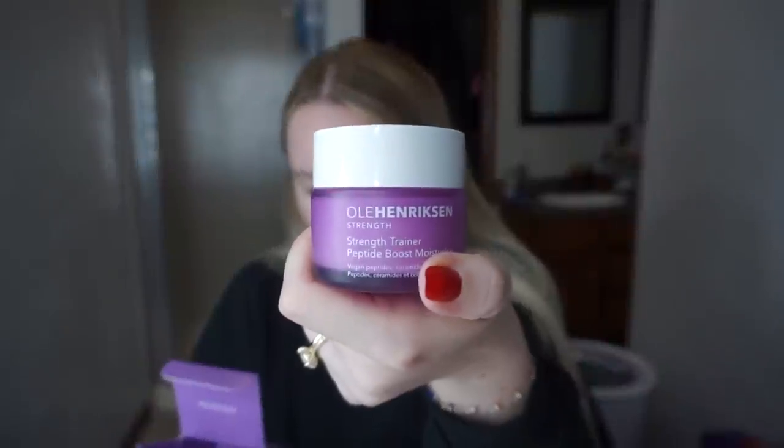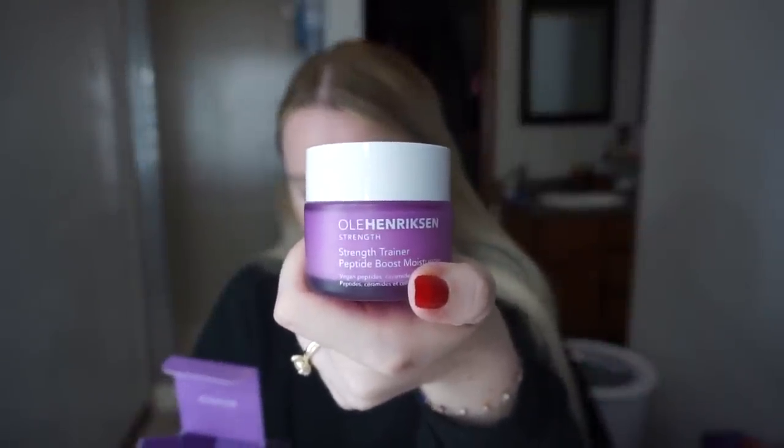This is the strength training peptide boost moisturizer from Ole Henriksen. It deeply hydrates, improves skin strength, firmness, and elasticity with vegan peptides, ceramides, and collagen. You've got to love that.